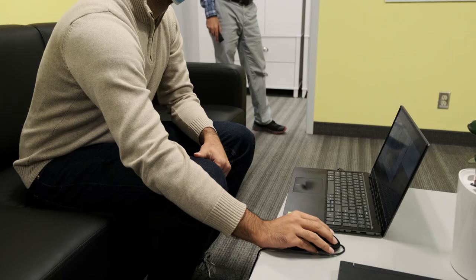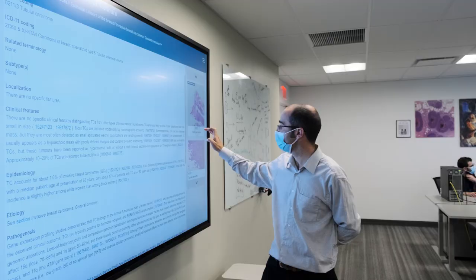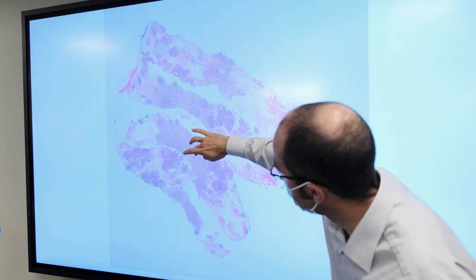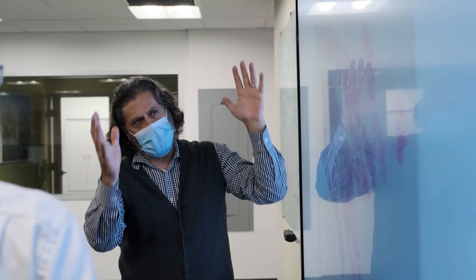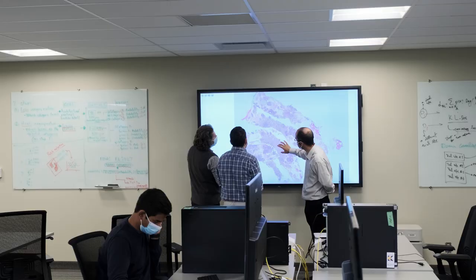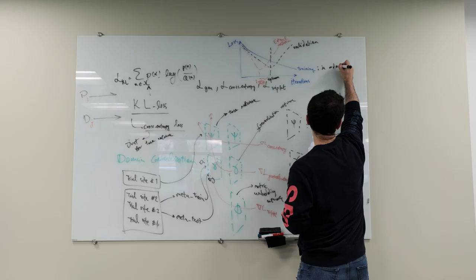Now we have around 20 researchers — PhD students, postdocs, visiting pathologists — mainly focusing on computational pathology. Our main task is searching in medical archives, and recently we have focused on multimodal search that considers images, diagnostic reports, and molecular data.